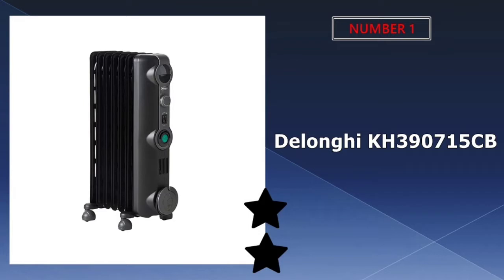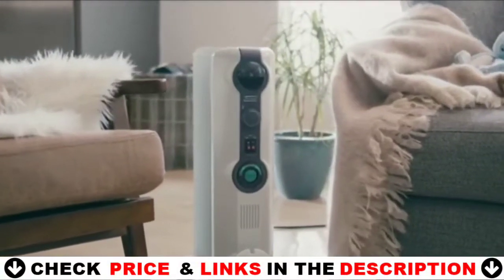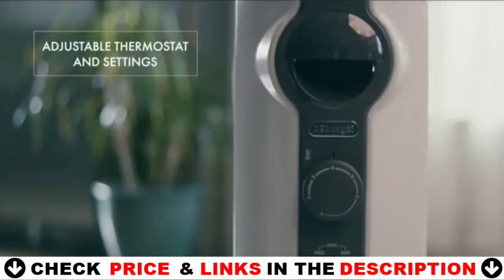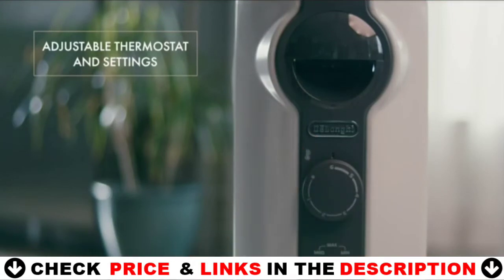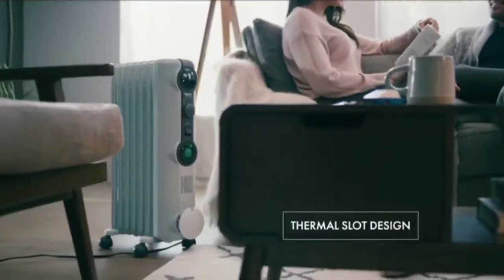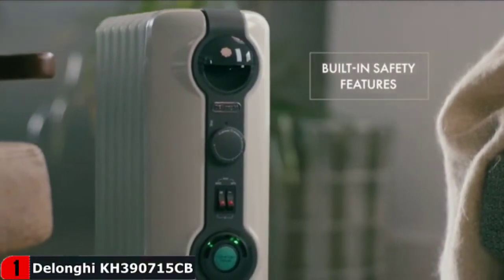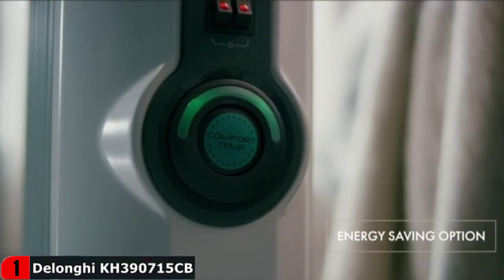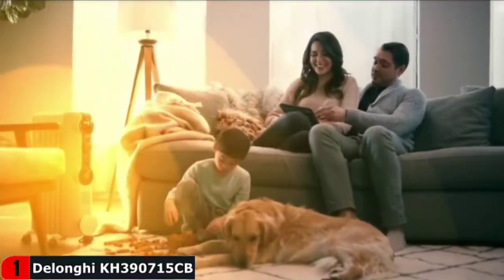Our number one pick is the DeLonghi KH390715CB radiator heater. Effectively and efficiently heat any room of the house with the DeLonghi ComfortTemp portable oil-filled radiator. This heater saves you money by automatically maintaining the optimal room temperature. Simply press the ComfortTemp button for the ultimate in energy savings. The heater produces the maximum amount of radiant heat while ensuring a low surface temperature. The user-friendly control panel offers an adjustable thermostat and three heat settings to customize your heating needs. Peace of mind highlights include a gently rounded design and thermal cutoff.